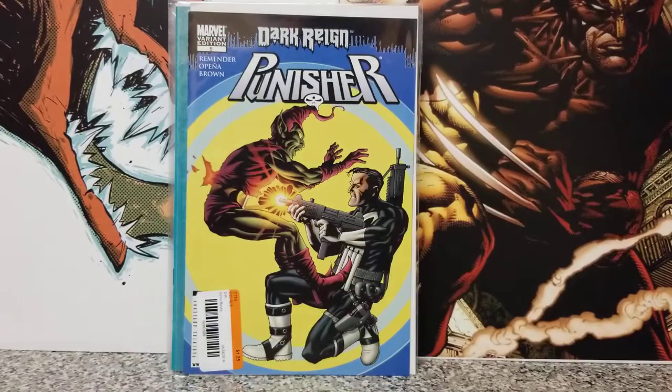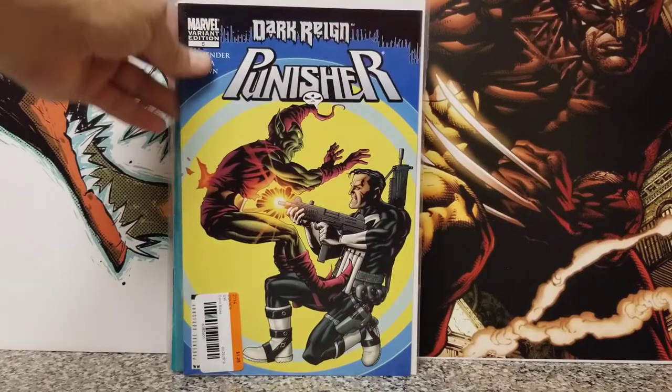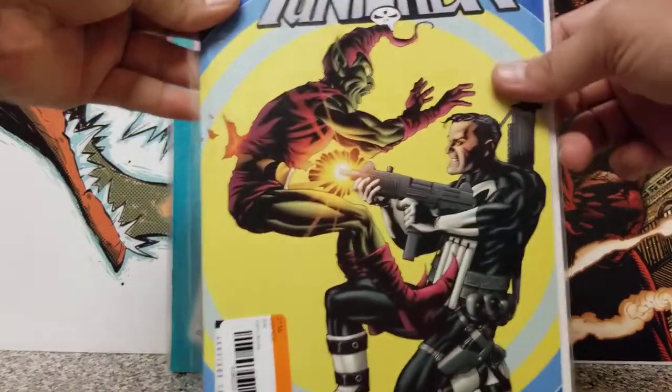And then I also got Dark Reign Punisher number five, the variant edition. Another pretty cool homage cover — I think this one has Captain America and the Punisher, or maybe Punisher and Daredevil; I can't remember which one it was. But I think it's another homage cover, and I just bought them both because of the covers — I love the covers.